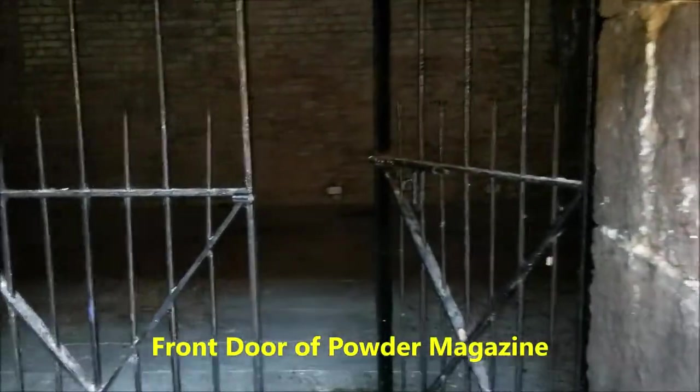It's pitch dark now, there's nothing inside. But you can see something — there. Now they've kept some lamps inside. But this is where the gunpowder was stored. This is the front, and behind there's another one.